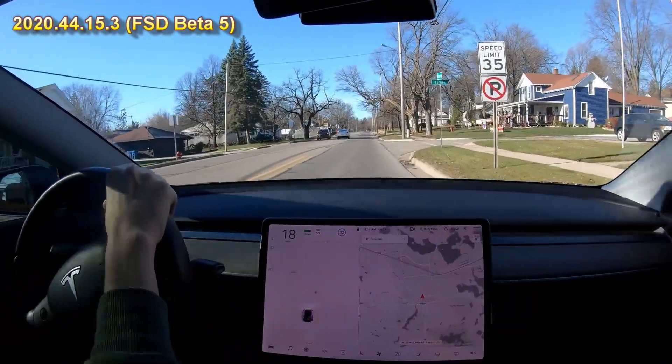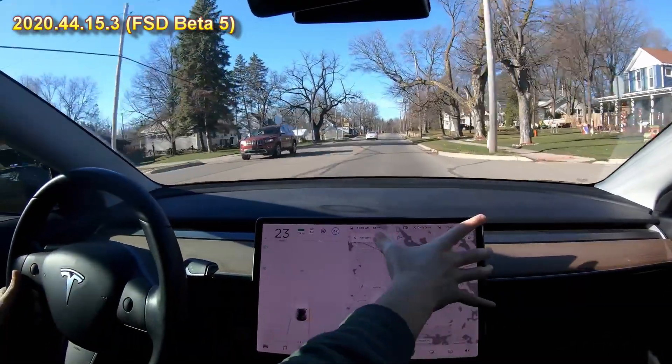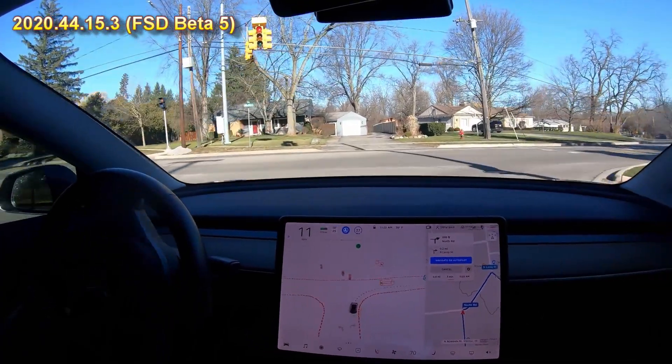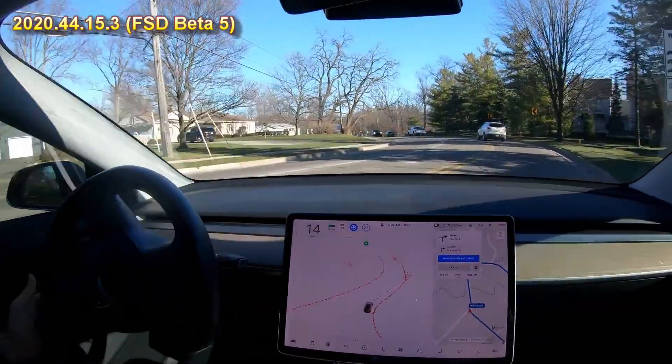Here it attempts to turn into a driver at high speed while he tries to cancel navigation. Here it never stops at this red light — it can make it right on red, but it just goes right through the red light.